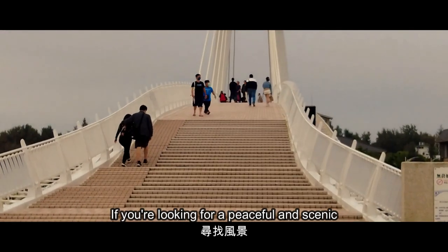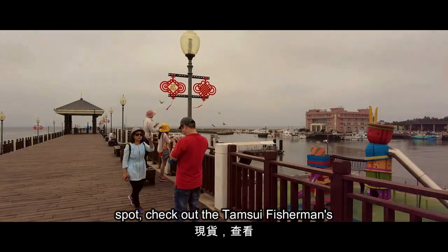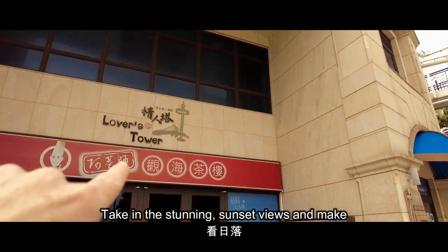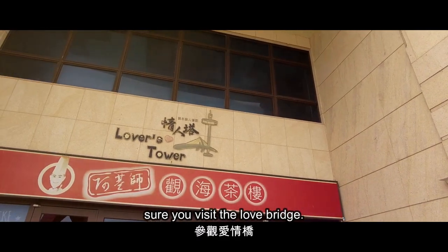If you're looking for a peaceful and scenic spot, check out Danshui Fisherman's Wharf. Take a stroll along the waterfront, enjoy some seafood, take in the stunning sunset views, and make sure you visit the Love Bridge.